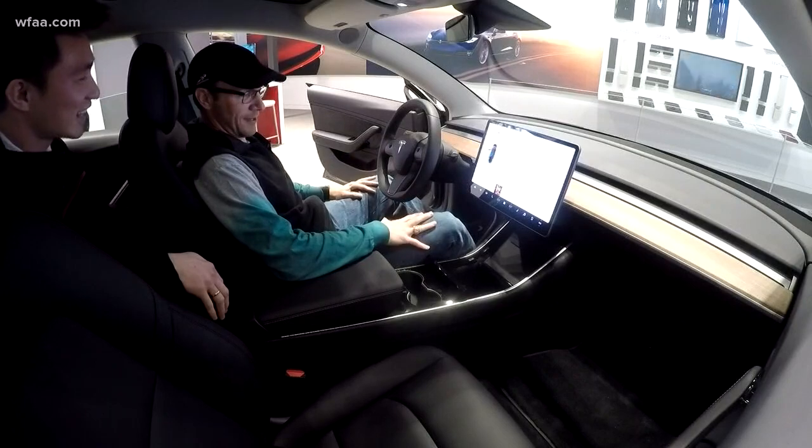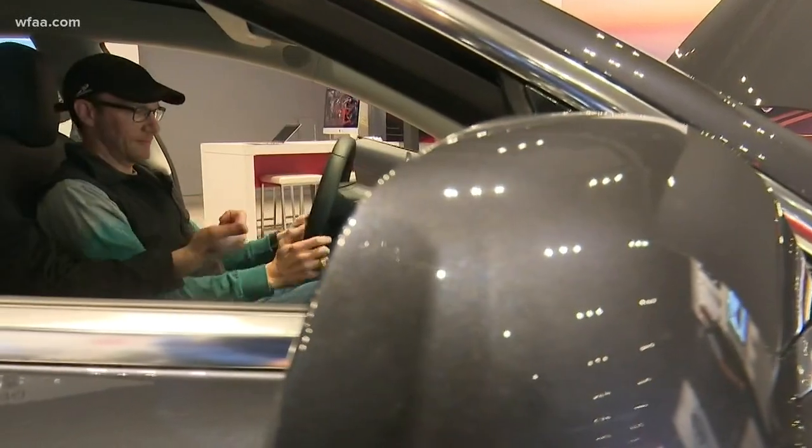For the first time, prospective buyers got a close-up look at the Model 3 on display in Texas. This store in Southlake offering just a few minutes of seat time inside the parked car.